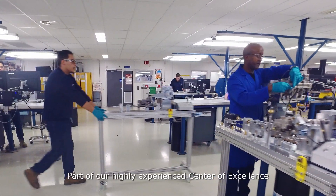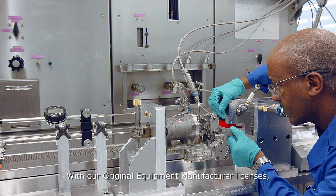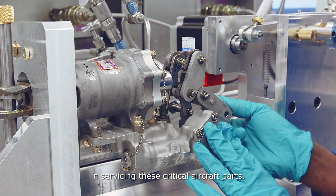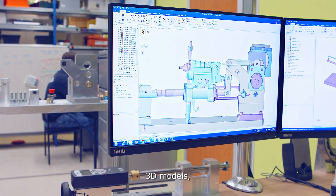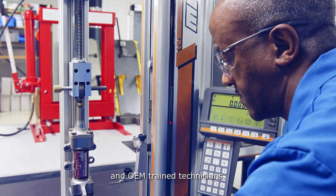Part of our highly experienced center of excellence is flight controls. With our original equipment manufacturer licenses, we are a leading channel partner in servicing these critical aircraft parts. At Fokker Services, we have advanced custom-built equipment, 3D models, in-house created tools and OEM trained technicians.